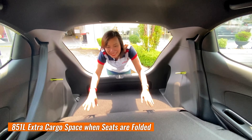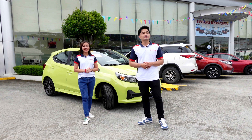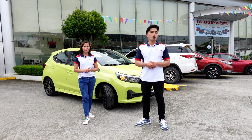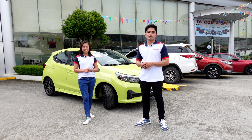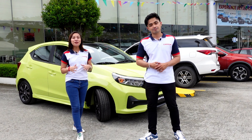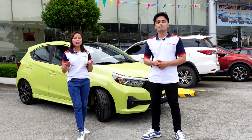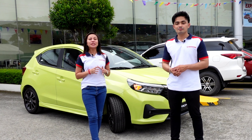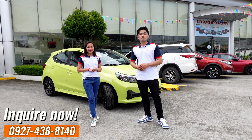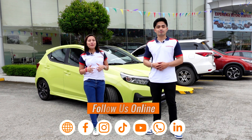Tara, samahan ninyo akong silipin ang likod at trunk nito. It has ample cargo space that lets you bring all your essentials wherever you go, and the second-row passenger seats can fold easily. Let's bring on the power, safety, and peace of mind with the new Honda Brio.